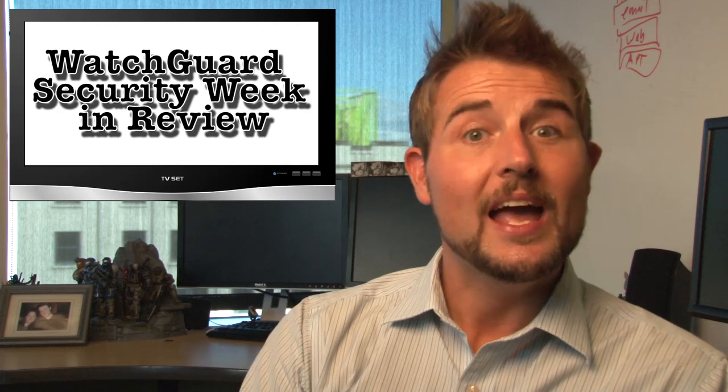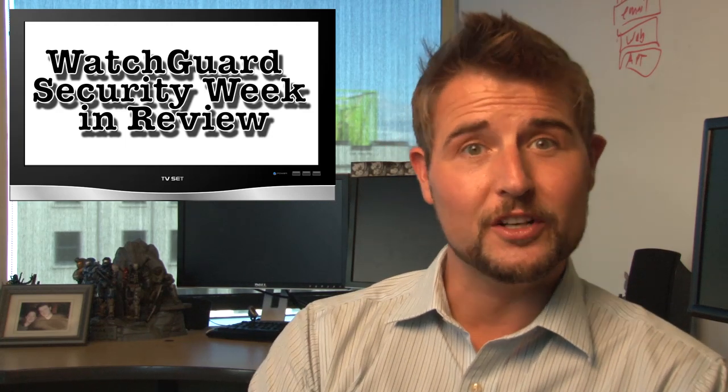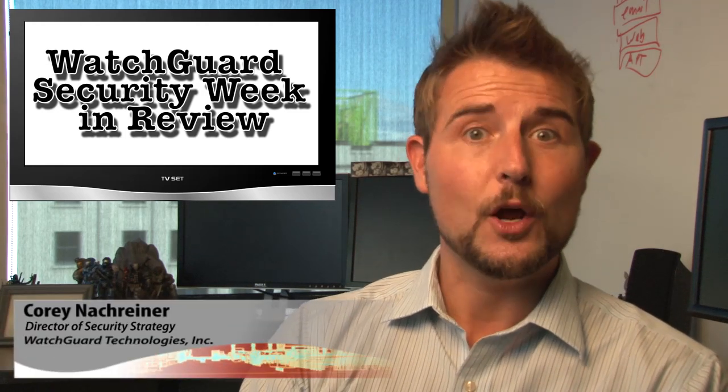Hey folks, and welcome to yet another episode of WatchGuard Security Week in Review, a video podcast dedicated to quickly summarizing the biggest information and network security stories each week, and sharing practical security tips along the way. I'm your all-around security geek and host, Cory Knockreiner, and this is the episode for the week starting September 15th, 2014.